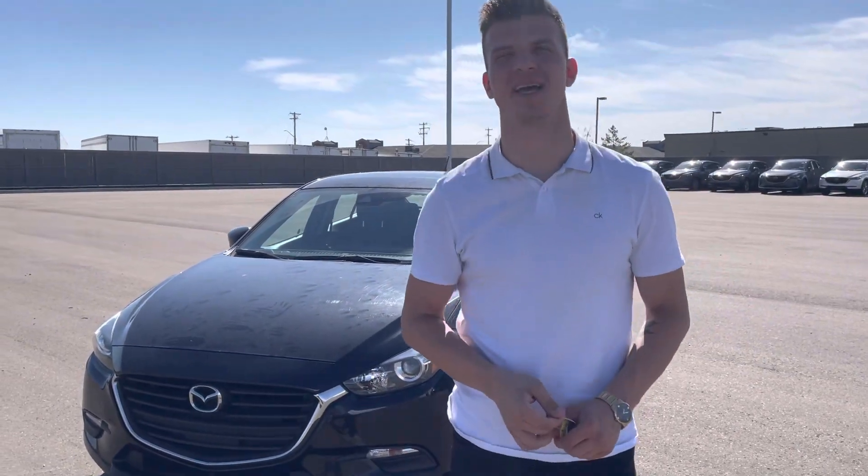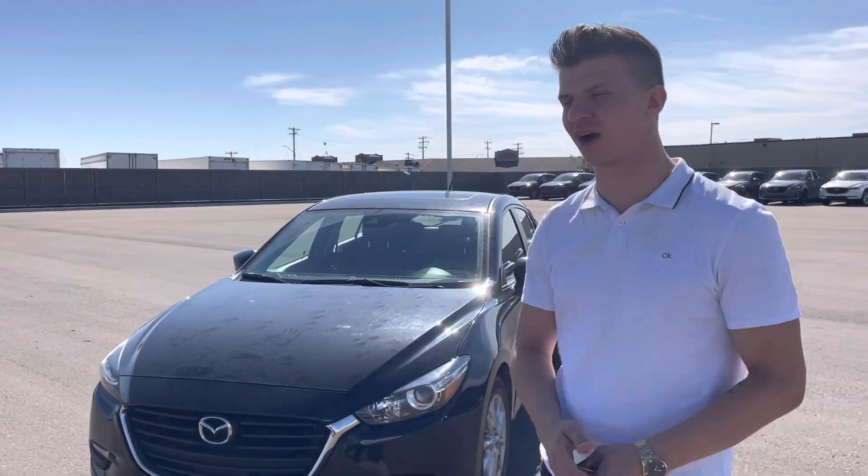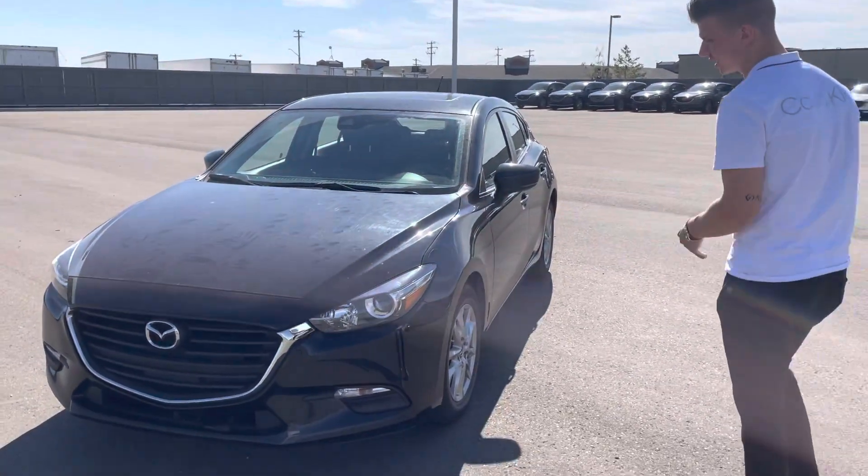Hello Joel, it's Mark here from LA Mazda. I wanted to send you another option — this is our Mazda 3 Sport GS Comfort.